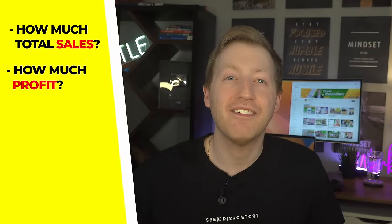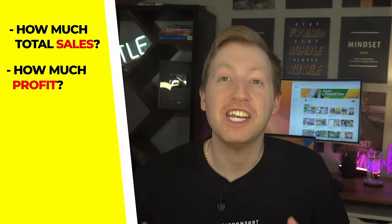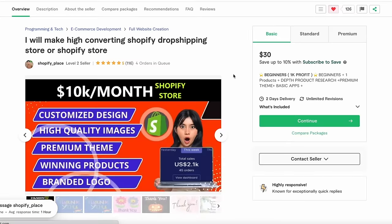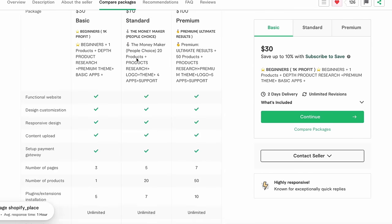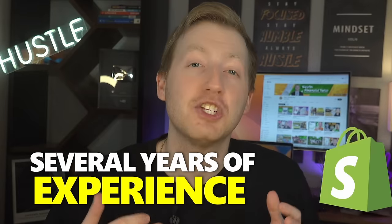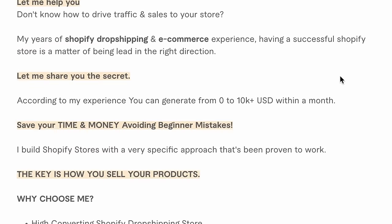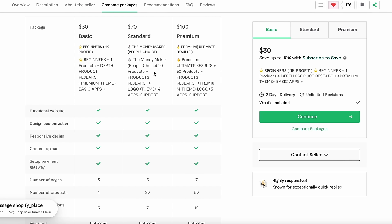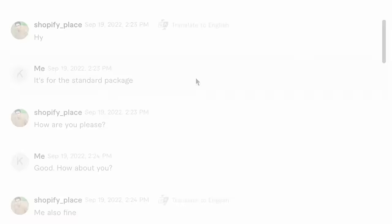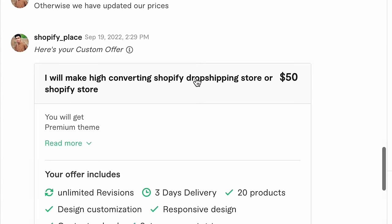I'll go into the financials for each store — cost, revenue, and total profit. For the first gig I wanted the budget to be around $50 or less. I found a freelancer on Fiverr with incredible reviews offering a high-converting Shopify dropshipping store — exactly what I was looking for. The freelancer had several years of experience and mentioned stores generating anywhere from zero to $10,000 a month. His standard package with 20 products was over my budget, but luckily he was willing to negotiate and we secured it for $50.